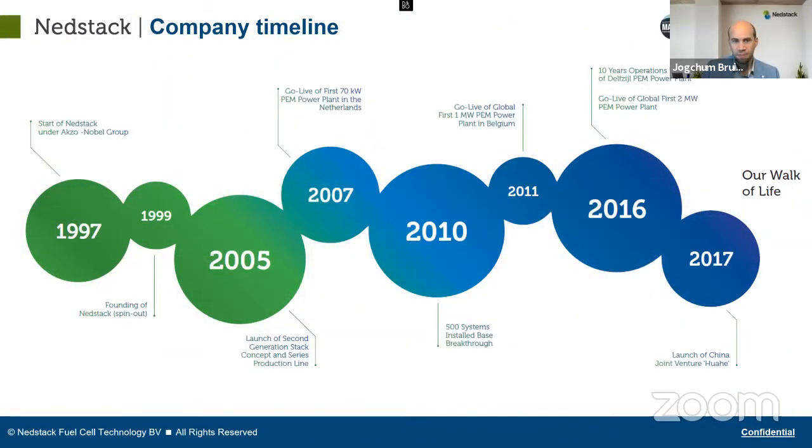A glance at our timeline: we started in 1997, became an independent privately owned company two years later, and produced our second generation of fuel cell stacks. We started with those in 2005, and the first power plant in the world went live in 2007 — that's over a decade ago. In 2011 we built the first megawatt power plant, and in 2016 we built the largest fuel cell power plant in the world. Also, our first power plant had already reached a decade of operational time.